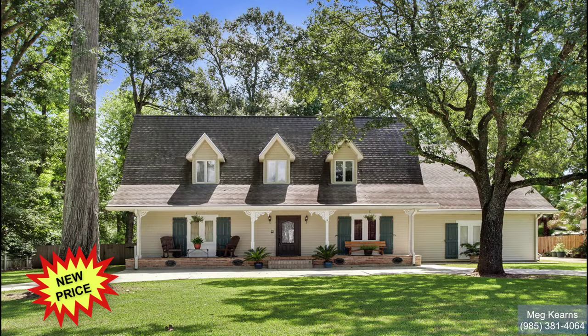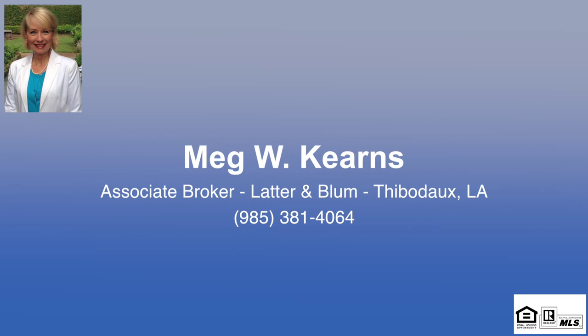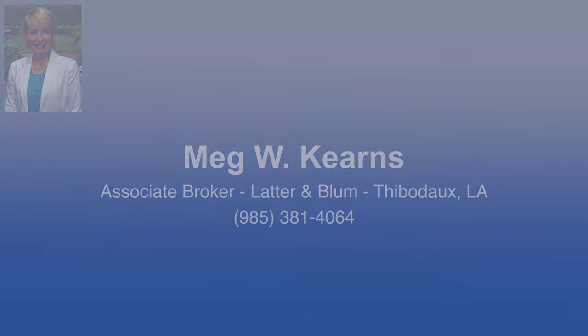From this convenient location, you're only 20 minutes away from Houma, Louisiana, and less than an hour from downtown New Orleans, Louisiana. For more information or to arrange a private viewing, call me, Meg Kearns, at 985-381-4064. Thanks for watching. We'll see you next time.